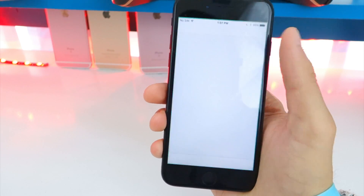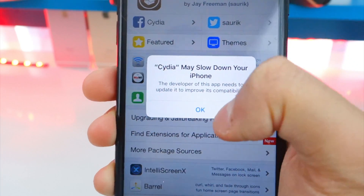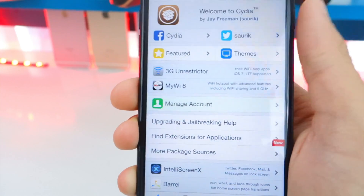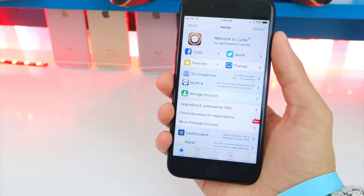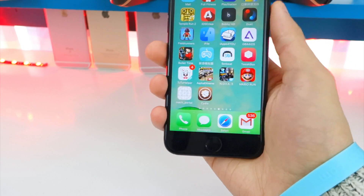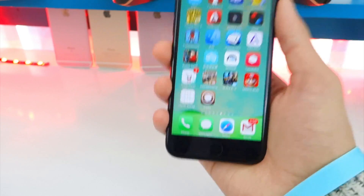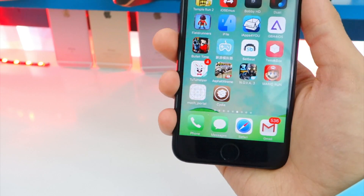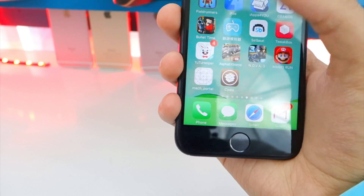Now tap on Cydia and it should load up. This is a semi-untethered jailbreak, meaning that if you turn off your device and turn it back on, Cydia will start crashing again. To fix it, just open the jailbreak app again and Cydia will stop crashing. Every time your device dies or is turned off, you need to tap the app to get Cydia working — similar to the iOS 9.3.3 jailbreak, except this one is faster.